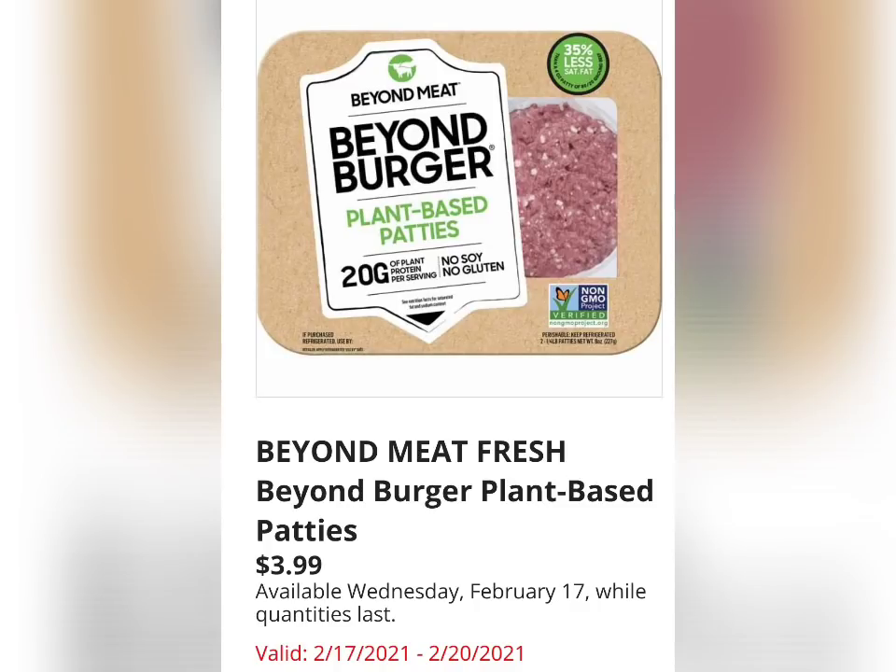Beyond Meat Fresh Beyond Burger Plant-Based Patties for $3.99. I almost included these in my in-store video this week — I did see these already in the frozen food section.